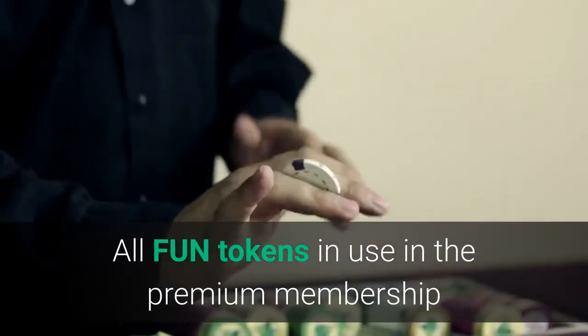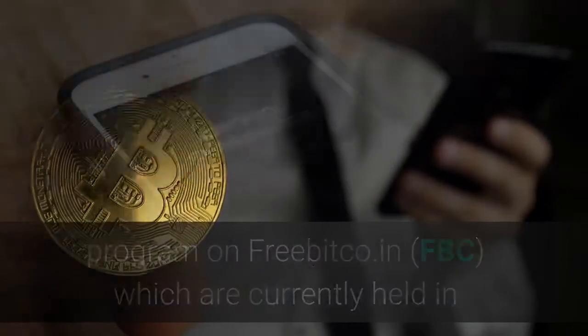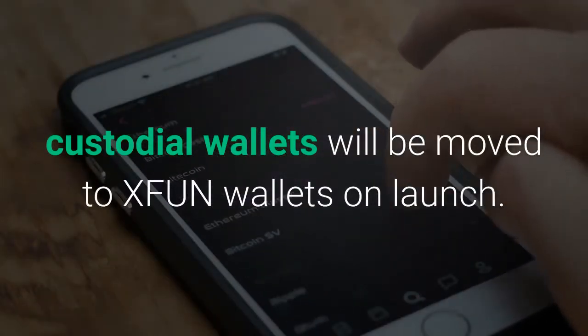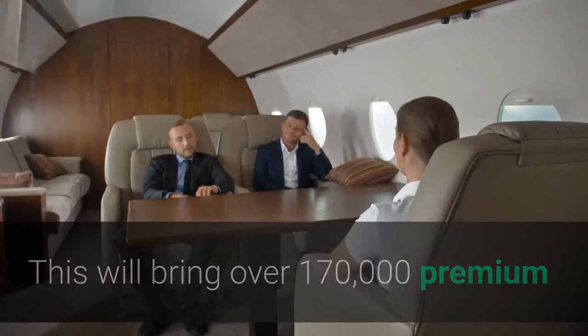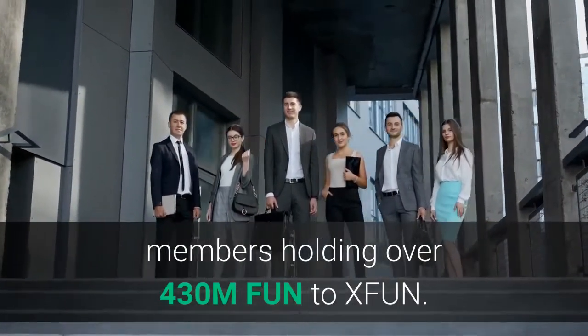All FUN tokens in use in the premium membership program on Freebitco.in, FBC, which are currently held in custodial wallets, will be moved to XFUN wallets on launch. This will bring over 170,000 premium members holding over 430M FUN to XFUN.